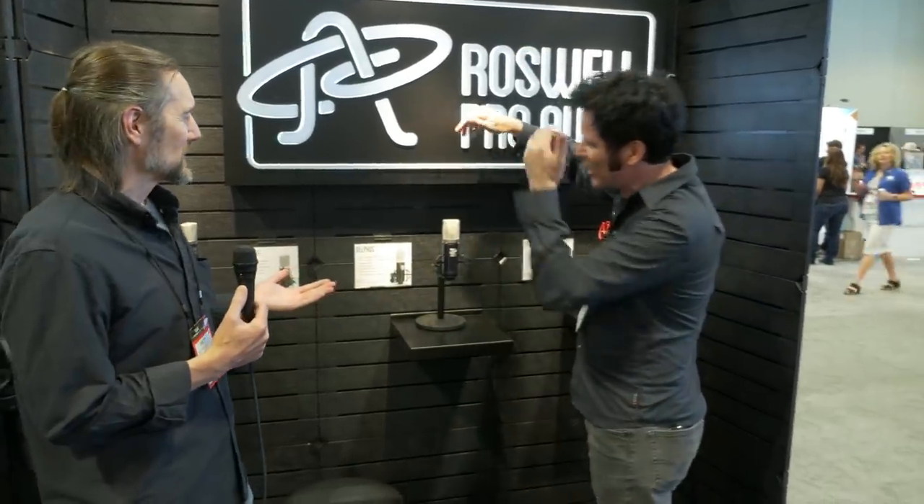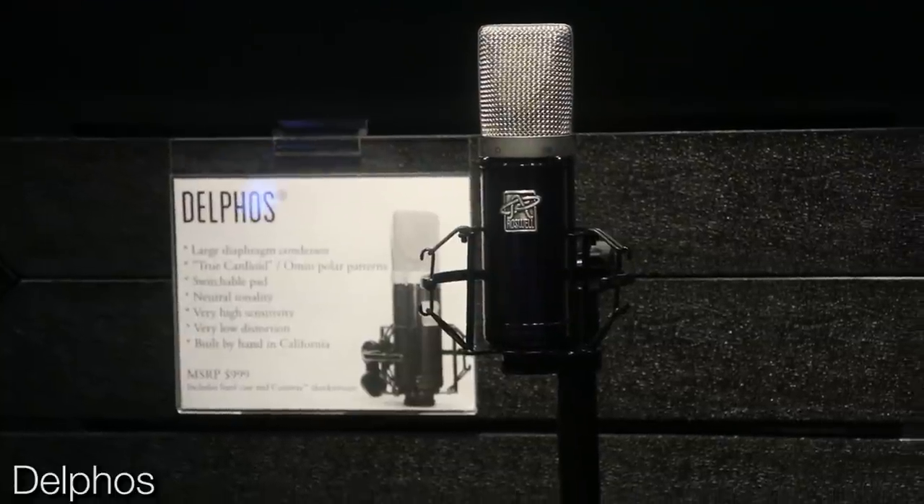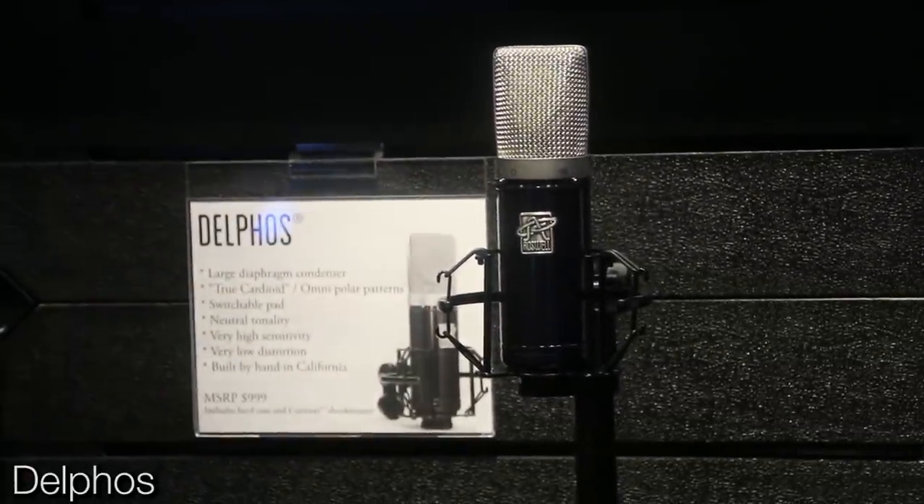The one we should talk about is the Delphos — we're going to give one away. This is a $1,000 made-in-California microphone, street price $899. We literally sandblast them on my property, I put the badge on myself, and we have them painted at a hot rod shop down the street. It's a Porsche blue, dark blue metallic finish, three-stage enamel. It's voiced kind of like a U87, but it has higher output, lower noise, and lower distortion than the U87 AI — at just a third of the price.